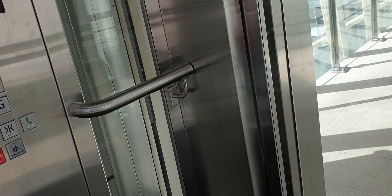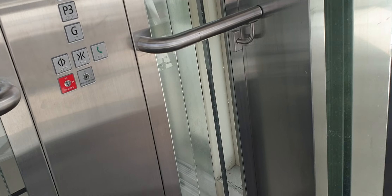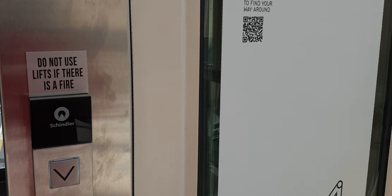And here we go. Nice, and now we'll go to ground. Okay so yeah, that was the elevator.